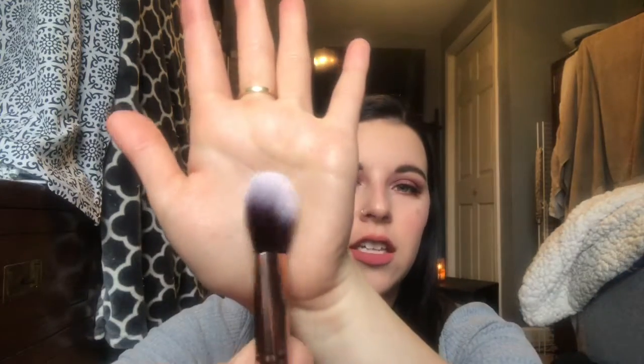Next I got a brush from Luxie and I love it — I just bought some brushes from Luxie, I'll link that video down below. This is a precision foundation brush so it is pretty flat, very soft, just like their normal brushes.